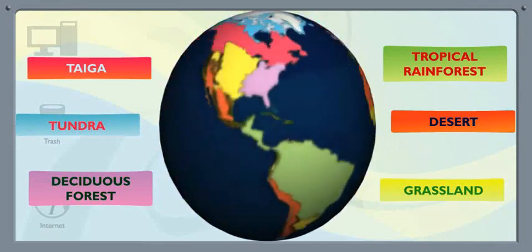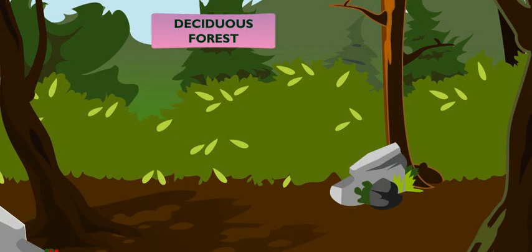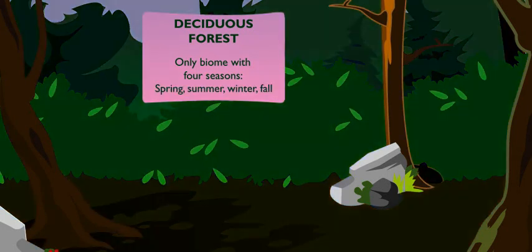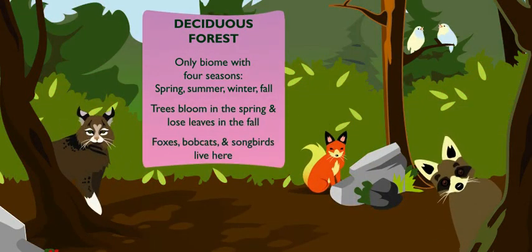We live in the biome known as a deciduous forest. What makes this deciduous forest so special? A deciduous forest is the only biome with four seasons — spring, summer, winter, and fall. Trees here bloom in spring and lose their leaves in the fall. Animals like foxes, bobcats, and songbirds all live in different habitats throughout the deciduous forest.